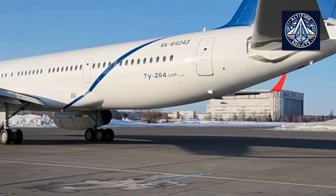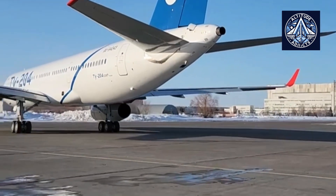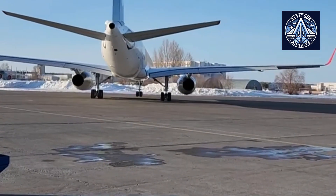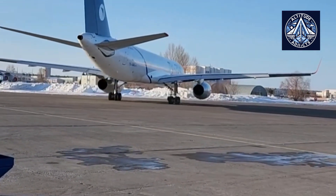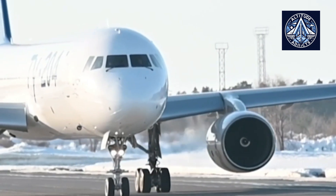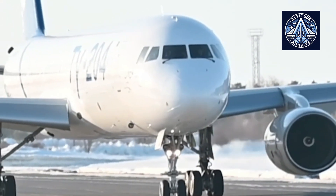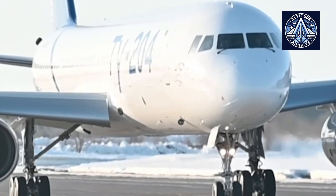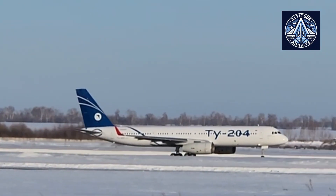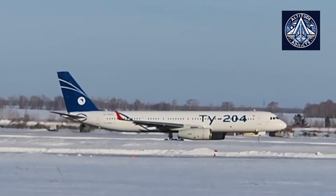The Tu-204 was developed in the 1980s and first flew in 1989. It was designed to replace the aging Tu-154 trijet and compete with Western aircraft like the Boeing 757 and Airbus A321. The Tu-204 is powered by two engines, either the Aviadvigatel PS-90 or the Rolls-Royce RB211, depending on the variant.